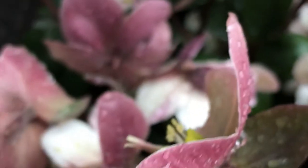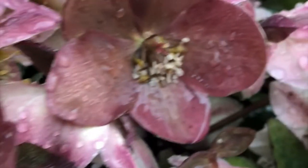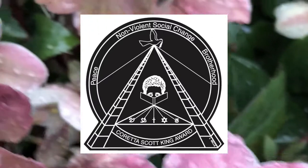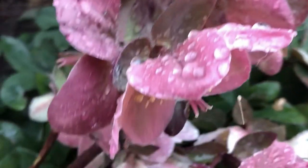The illustrations in a book are a lot more than just pretty pictures. They allow the story to be enhanced — illustrations are capable of transforming a simple story into an exciting and fascinating one. The Coretta Scott King Award for illustrations is awarded to outstanding African-American illustrators of books for children and young adults that demonstrate an appreciation of African-American culture and universal human values.